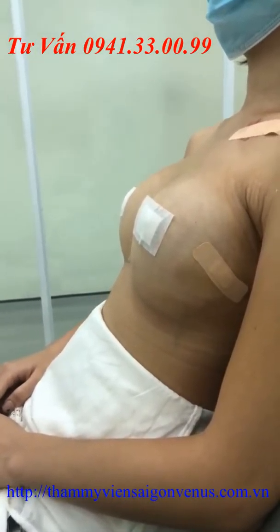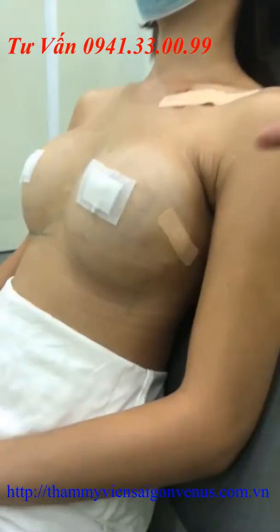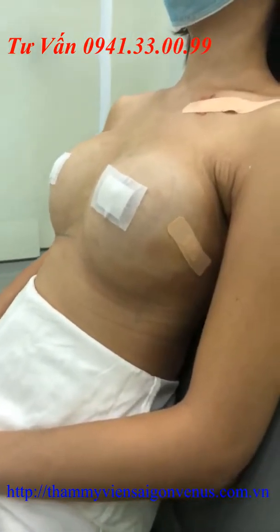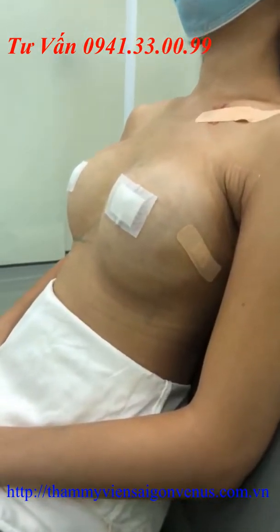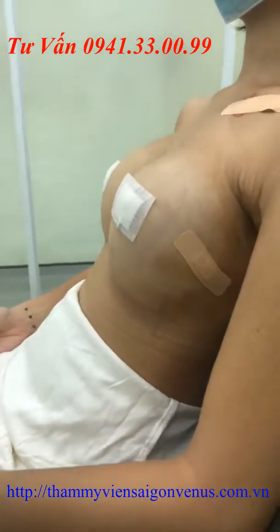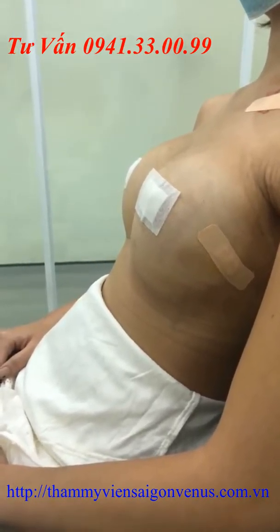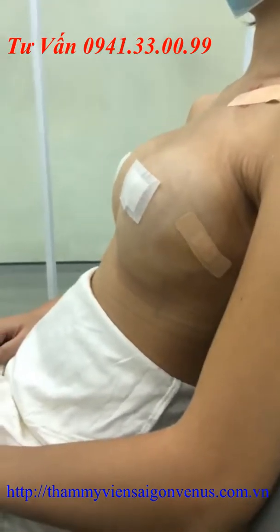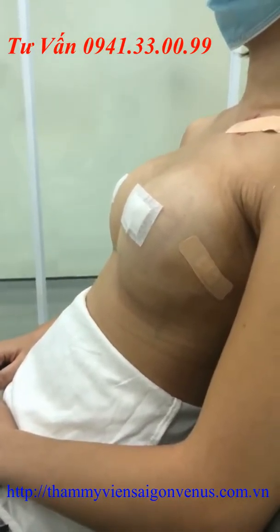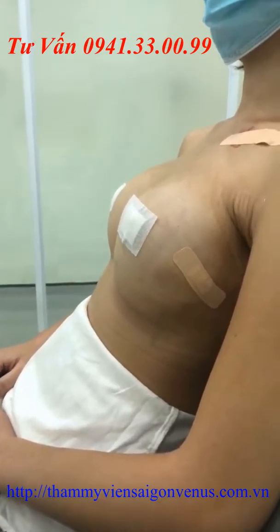Đây là tư thế ngồi của khách hàng, phần túi sẽ xuống nhìn rất tự nhiên. Ưu điểm vượt trội của dòng túi ergonomic: thứ nhất là độ tự nhiên; thứ hai là độ mềm mại và không gây khó chịu khi đặt túi ngực; thứ ba là khi tra cứu trên Google sẽ thấy được ưu điểm vượt trội của túi ergonomic, với độ dẻo dai có thể chịu được tác động mạnh mà không bị vấn đề gì.